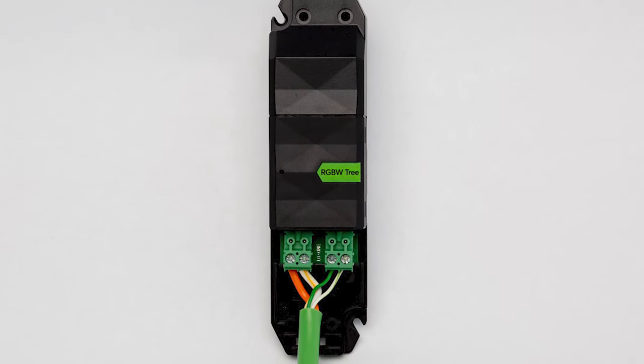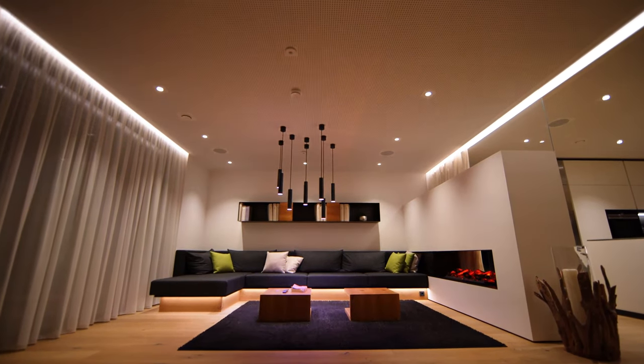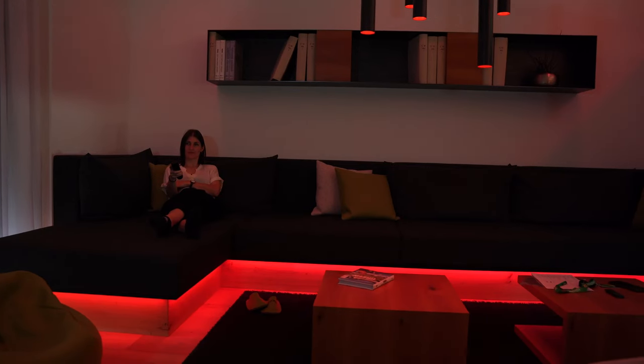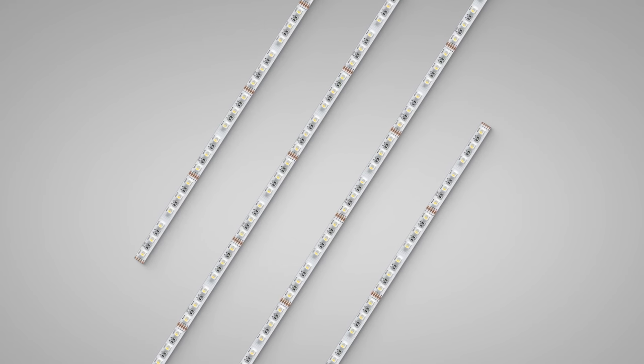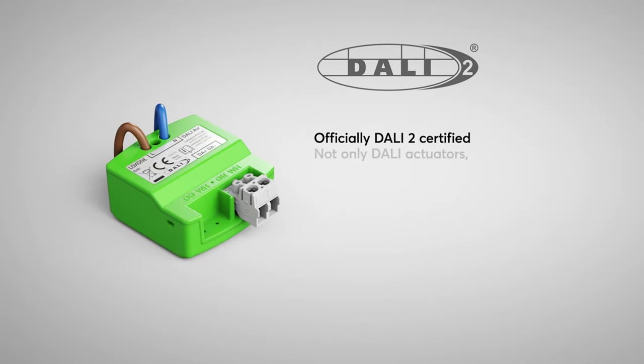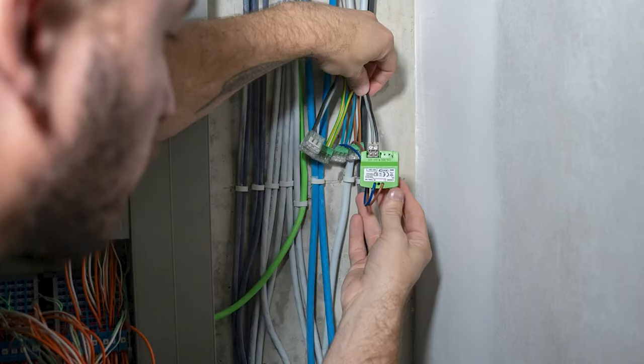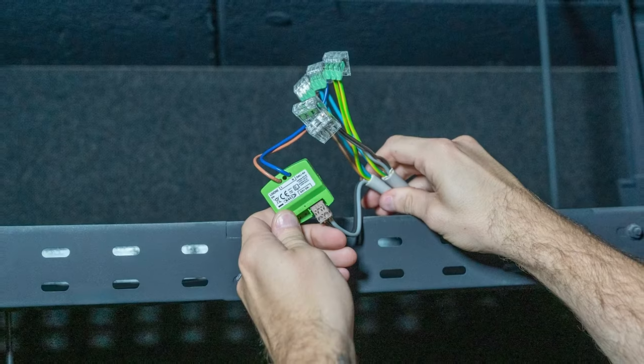A single ceiling light is completely sufficient for rooms up to 20 square meters. With the 24V RGBW compact dimmer, specially developed for decentralized use, you can integrate LED strips for indirect lighting — whether in shadow gaps or under furniture. To integrate DALI light sources, simply use the DALI Air, which is also DALI 2 certified. Up to 10 DALI devices can be integrated per DALI Air.